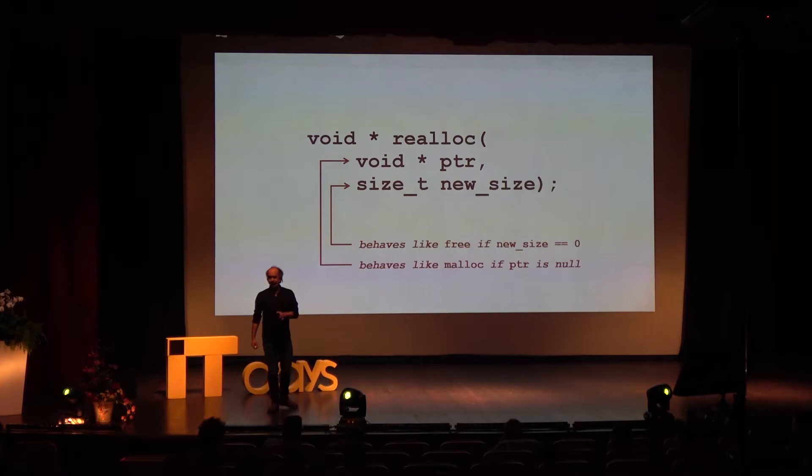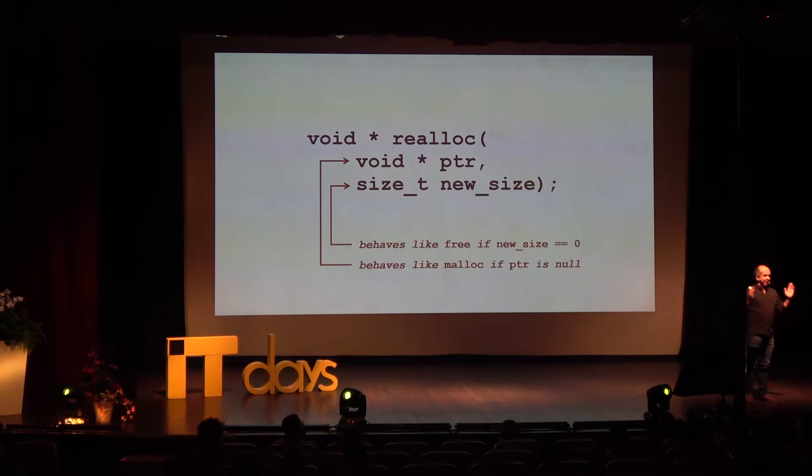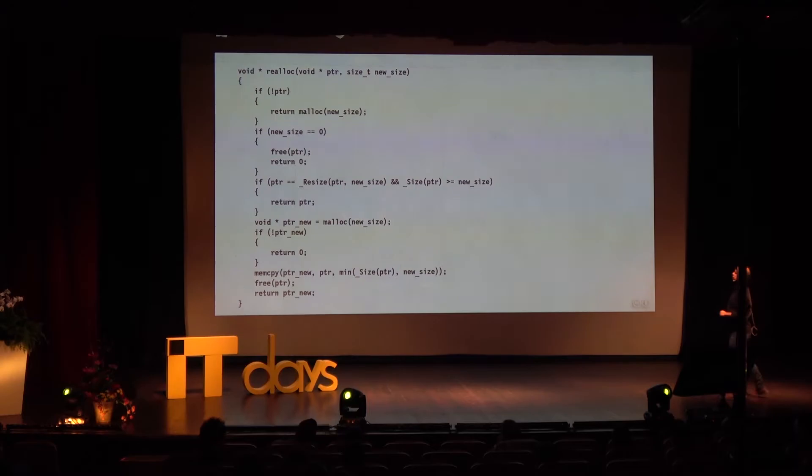If you pass in null, then realloc behaves like malloc. If you pass in zero for the new size, it behaves like free. This is actually not really what it should do. In the first case it should return null, saying 'I cannot resize nothing.' And an object of zero size is not the same as no object — what's the difference between an empty cup and no cup? There is a very simple idea here that got muddled. A few years ago I saw an implementation of this that uses jumpy returns — a non-structured approach: if-then-return, if-then-return, if-then-return. In order to understand any of it, you have to understand all of it.